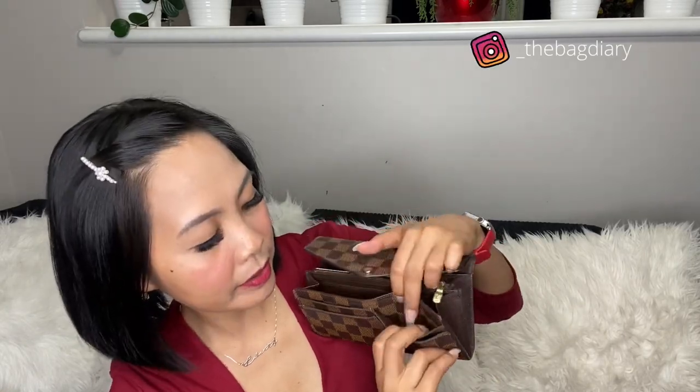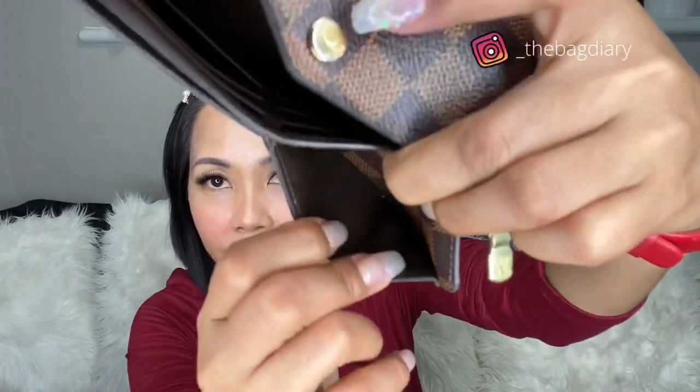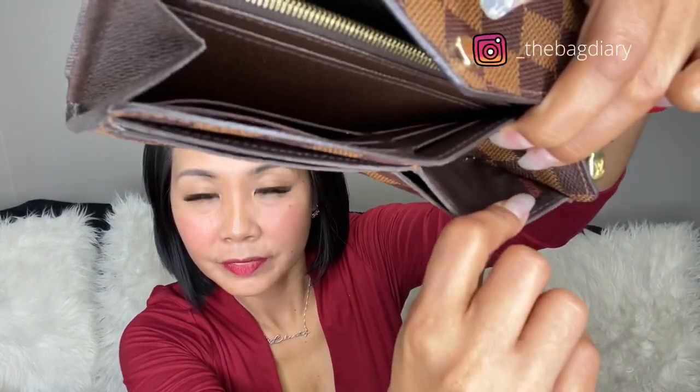It's found on the left pocket — the top left pocket. You can see it there. For the Multiple wallet, I thought I could find it on the pockets as well, but it's on the right pocket when you open it.